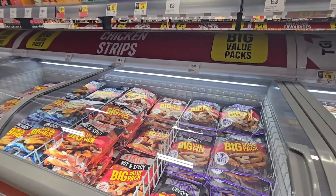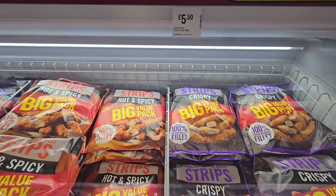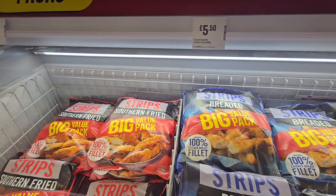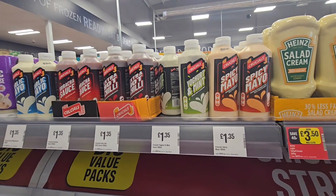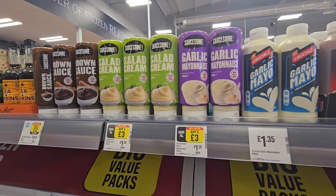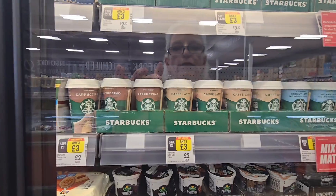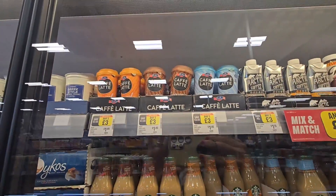Here we have a chicken strips freezer — £5.50 for cheese and bacon strips, hot and spicy again £5.50, and breaded and southern fried all £5.50. On the top shelf got spotty mayo etc. £1.35, garlic mayonnaise any three for £3, brown sauce three for £3, little Starbucks coffees any three for £3 — and the same with the bottle ones, more up there too.